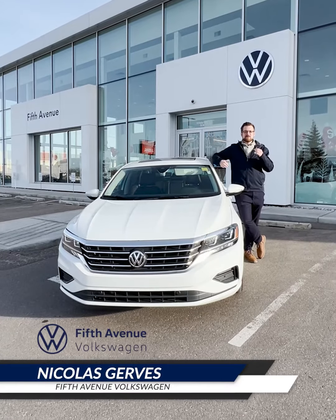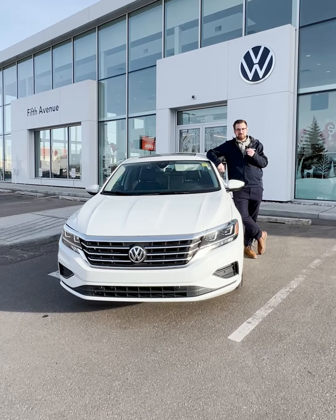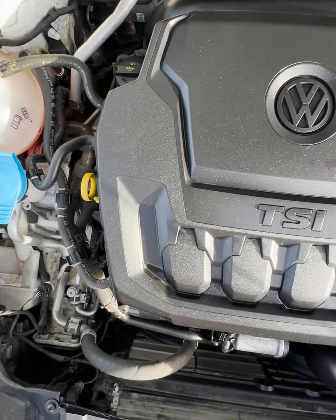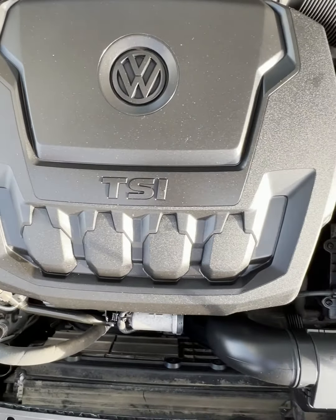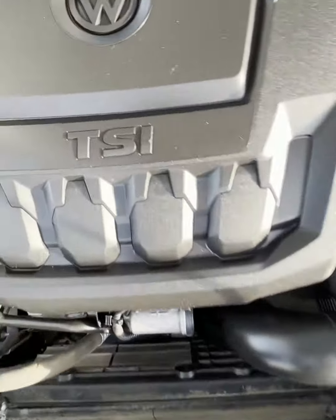Hey everyone, it's Nick at 5th Avenue Volkswagen, and my pick of the week is this immaculate 2021 Volkswagen Passat Highline. This Passat comes with Volkswagen's legendary two-liter turbo four-cylinder making 174 horsepower, 206 pound-feet of torque, and it gets 6.9 liters per 100 kilometers on the highway.